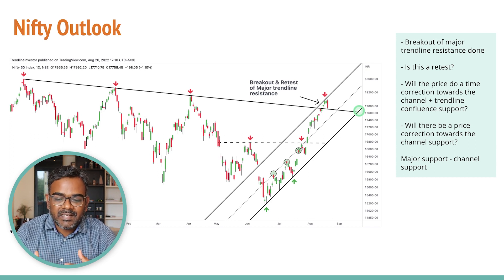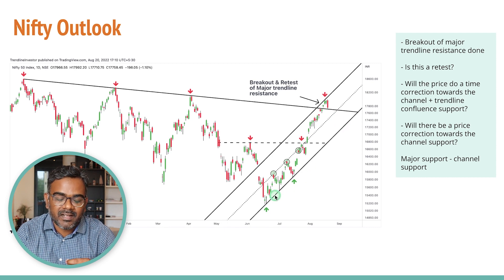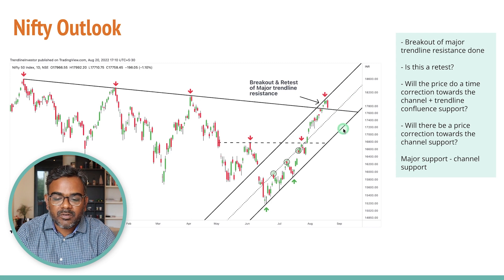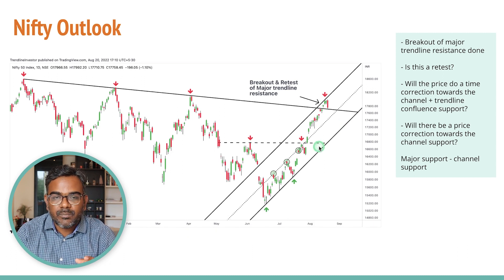The second case is if we break below the trend line — we'd do a steeper correction towards the channel support, the primary trend line, around the 17,200 gap-down zone. We haven't tested this primary trend line since July, so if we do test it I don't think we break down immediately — we'll take support there, consolidate, and then head higher again. If we hold that channel, we could start a major uptrend and potentially rally to all-time highs in the next few months.